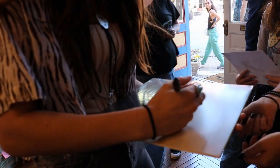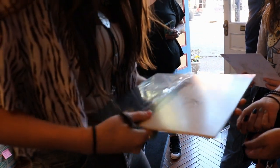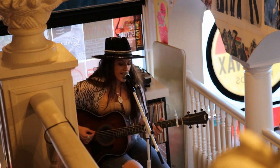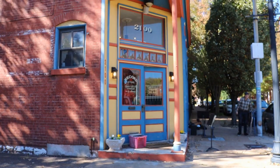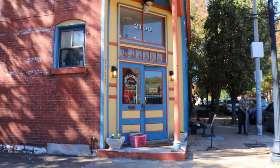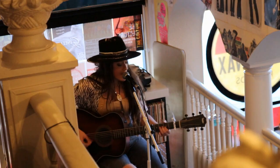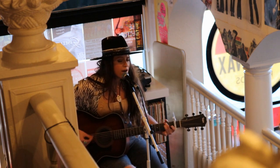Maggie performed her music live in the store. From Melville Today, this is Austin Hafer signing off.